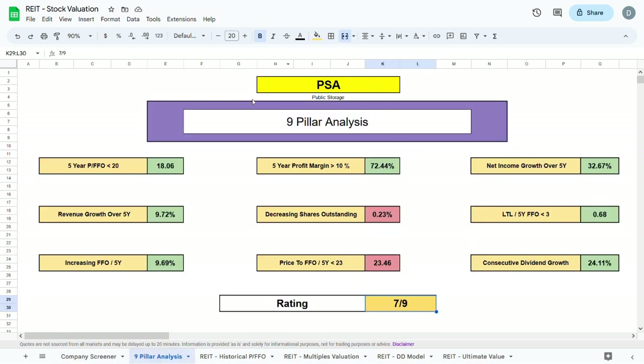Moving to the 9-pill analysis for Public Storage, the rating is 7 out of 9 — a pretty solid rating. Revenue, FFO, and net income have all been increasing nicely over the past 5 years. There has been consecutive dividend growth of about 25% annually, which is very good. The long-term liabilities over the 5-year FFO is sitting at about 0.68, meaning the company has enough FFO to pay off its long-term liabilities in about 3 years. There has not been a decrease in shares outstanding, and the price to FFO is slightly above 23.